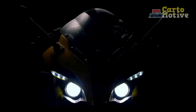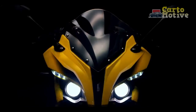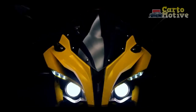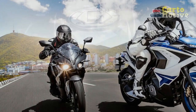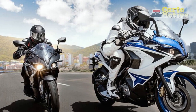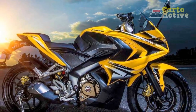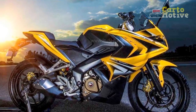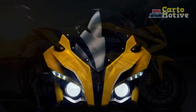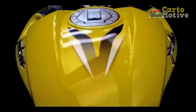When it comes to the world of two-wheeled marvels, Bajodge Auto has consistently proven its mettle as a brand synonymous with innovation and performance. The Bajodge Pulsar Series, in particular, has left an indelible mark on the motorcycle enthusiasts' community, offering a perfect blend of power, aesthetics, and cutting-edge technology. In this review, we delve into the captivating realm of the Bajodge Pulsar RS400, a machine that promises to elevate the riding experience to new heights.